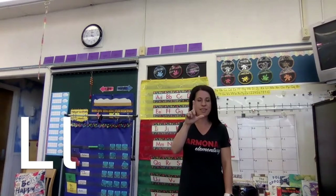Now you're going to get your L ready. We're going to say L says 'u' as in lizard. L says 'u, u, u.' Very good.